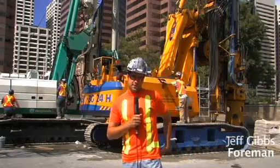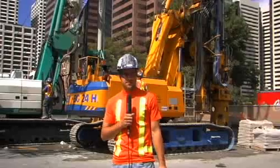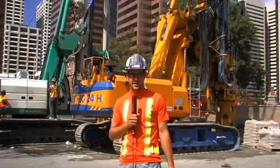Hi there, my name is Jeff Gibbs. I work with HCM Contractors. I'm actually working right now as a foreman out on the Bow project downtown Calgary, which is one of the largest excavation shoring projects in Western Canada.